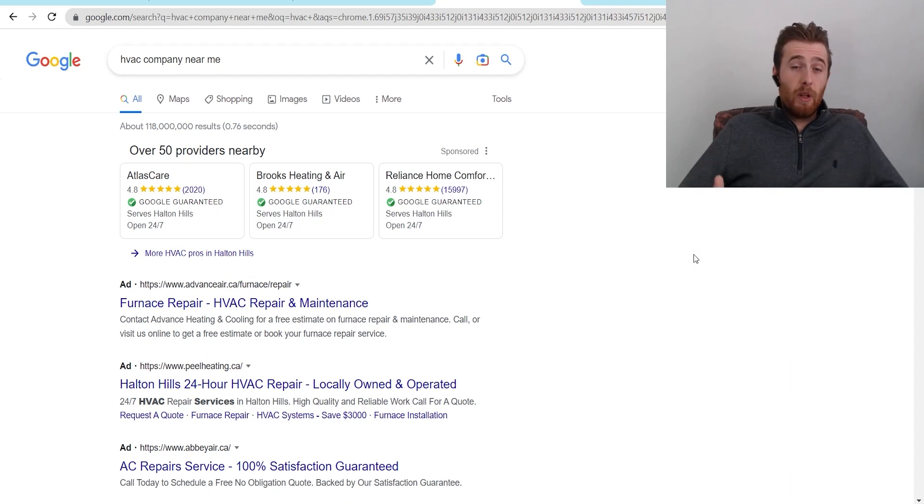I see a lot of companies having really poor results with local service ads — they'll get a whole bunch of leads, but the lead quality is not very good. Google determines what keywords you show up for, and you might end up showing for things like HVAC DIY or HVAC companies hiring near me, and if you get a lead you have to pay. Whereas with search ads, you really can control where you show your ad. You can pick exactly what keyword you want to show up for, and if you don't want to show up for a specific keyword, you can add it to your negative keyword list.